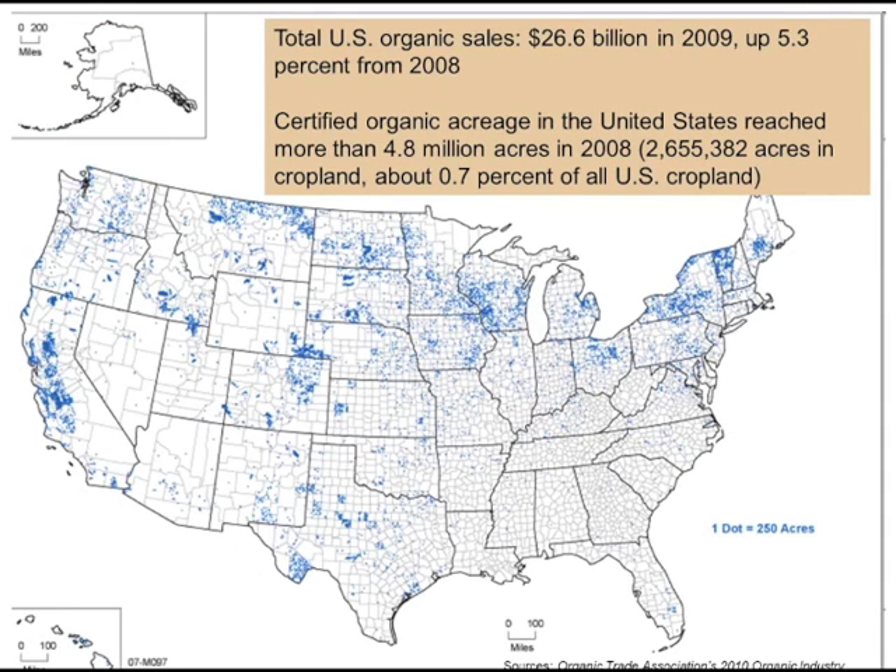In general, organic is a growing concern in agriculture — nearly $27 billion in sales in 2009 and growing. Certified organic acreage is still quite small in the U.S., only seven-tenths of one percent of cropland, primarily distributed through the northern tier and the Midwest, with much of the Midwest acreage being pasture. Most cropland would be in the northern tier and on the east and west coasts.